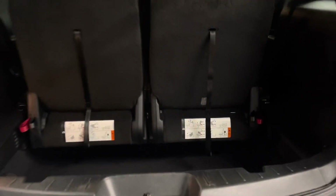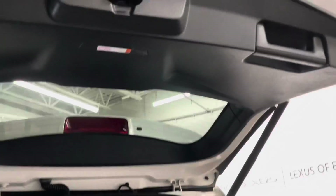You have easy stowing options for your third row in the trunk. You have a deep trunk and underneath is your spare tire. You can close your trunk manually or from a push of a button.